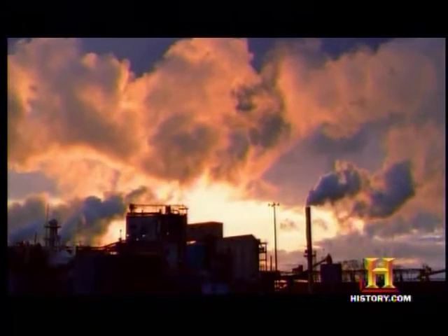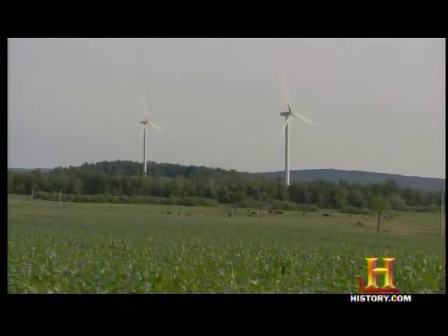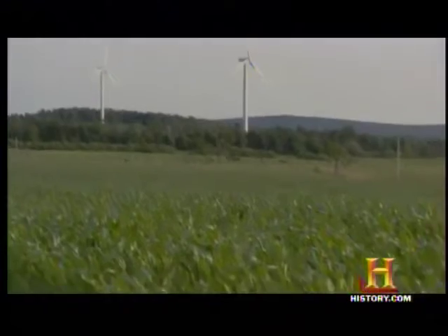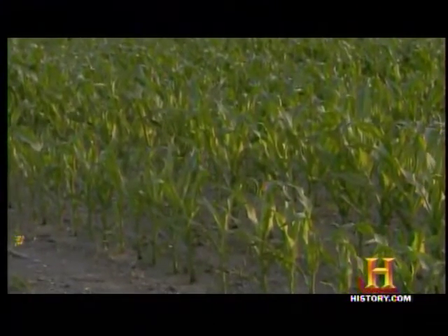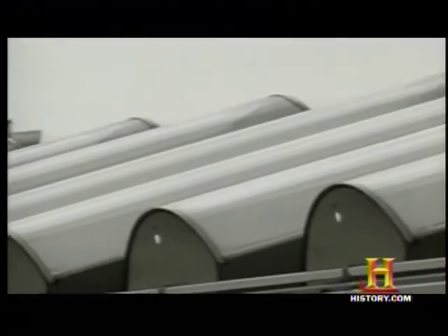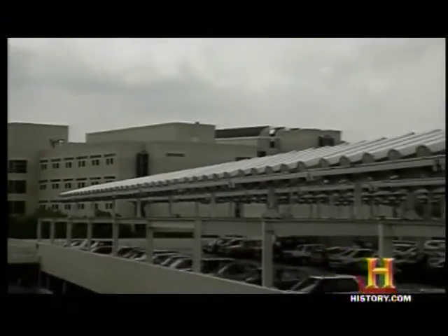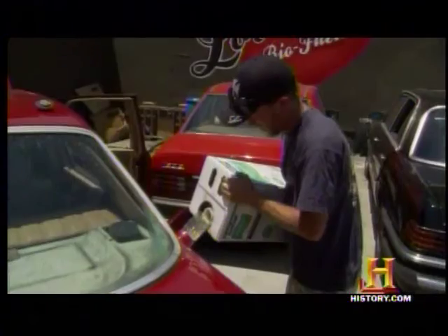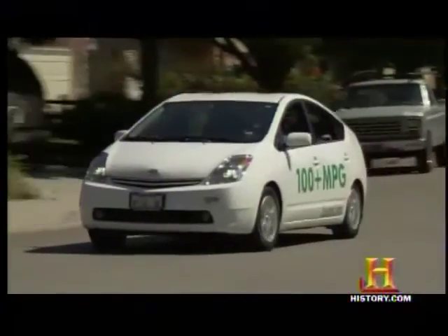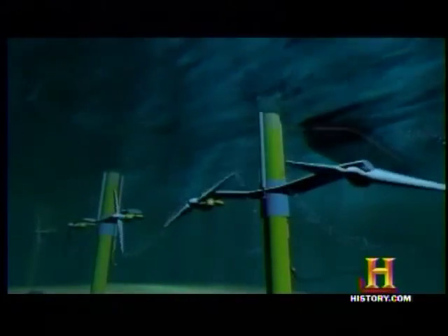But plug-in proponents envision an increasingly green power grid to charge the car's battery and cellulosic biofuels to fill the tank. Some corporations are talking about installing solar carports with photovoltaic cells on the roofs of parking garages, where people with plug-in hybrids or pure electric vehicles can plug in during the day. As biofuels and plug-in hybrids surge ahead, a new wave of renewable technology is coming in with the tide.